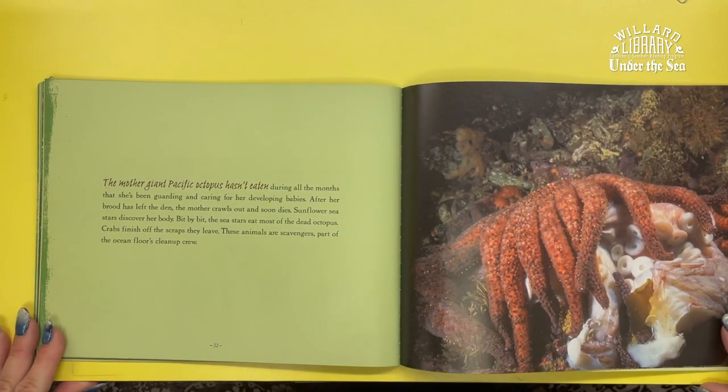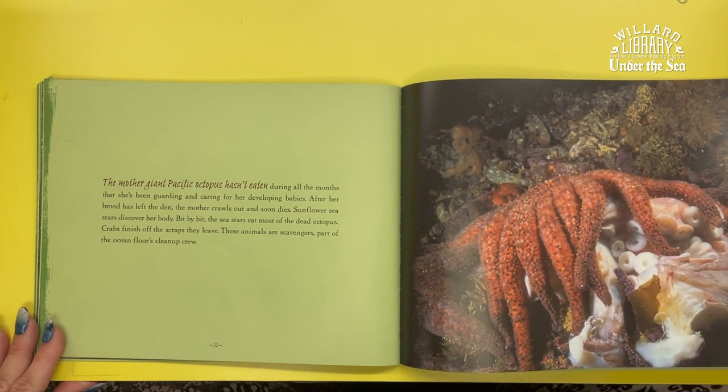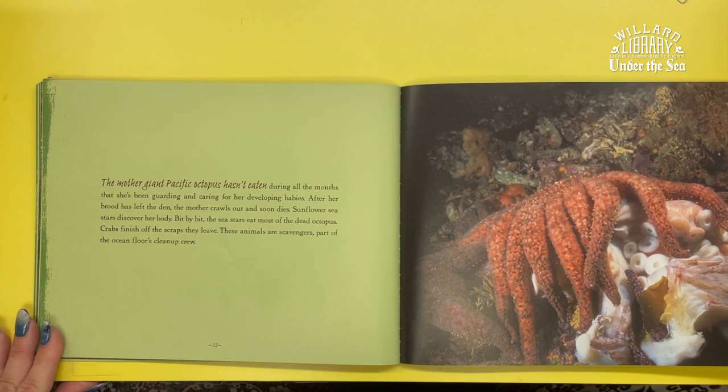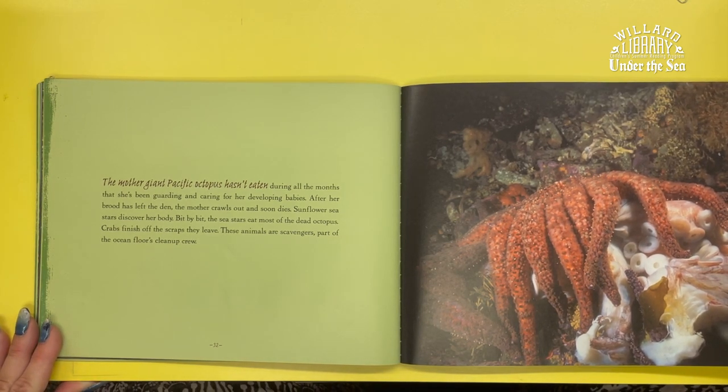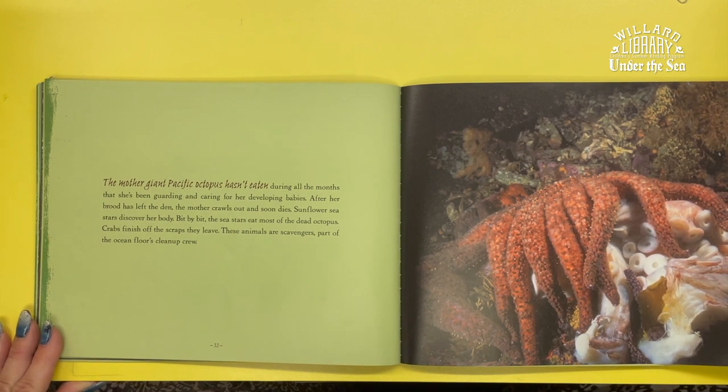The mother giant octopus hasn't eaten during all the months that she's been guarding and caring for her developing babies. After her brood has left the den, the mother crawls out and soon dies. Sunflower sea stars discover her body, and bit by bit, the sea stars eat most of the dead octopus. Crabs finish off the scraps they leave. These animals are scavengers — part of the ocean floor's cleanup crew.